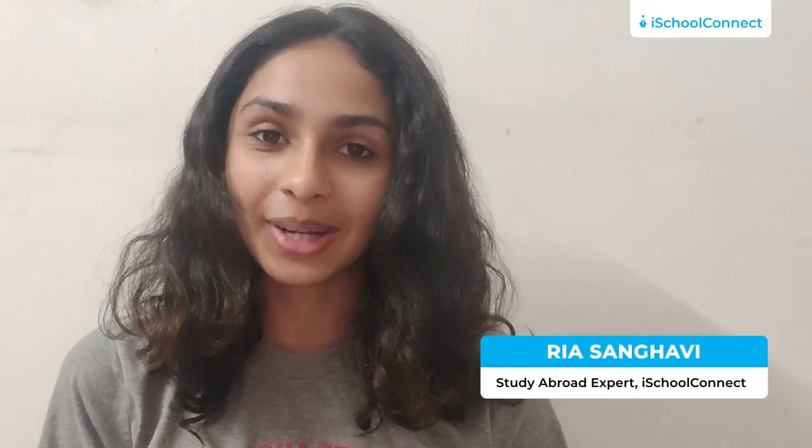Hey guys, this is Ria and welcome back to iSchool Connect. We try to make content on keeping you updated on all the best and new colleges abroad. And like every week, we are back with yet another video on overseas education.